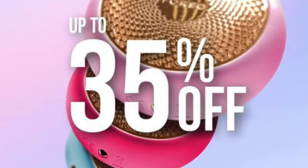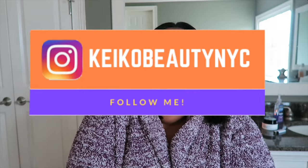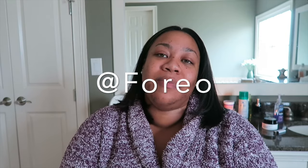Once again, thank you to Foreo for sending me these two amazing skincare devices. I do believe they will be having a Black Friday and Cyber Monday sale, so I will link some details down below. Definitely follow me on Instagram and follow Foreo — they leave a lot of great tips on their Instagram that are really helpful. If you'd like to know more about these two facial toning devices, I will link them down below. Thanks so much for watching, guys, and see you in the next video. Bye!